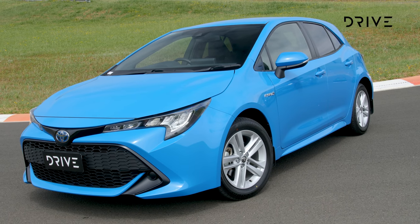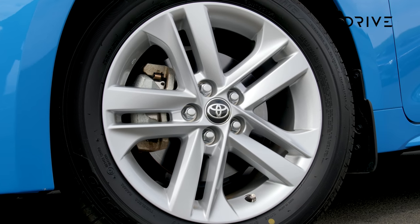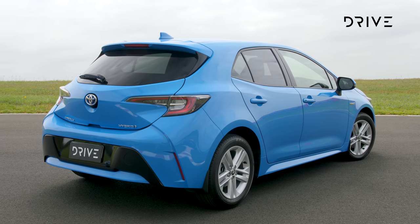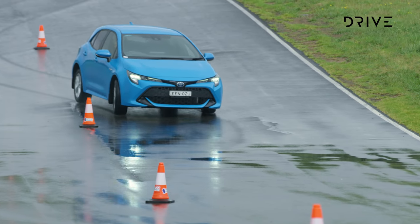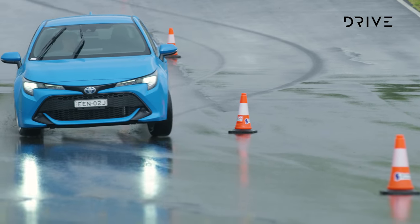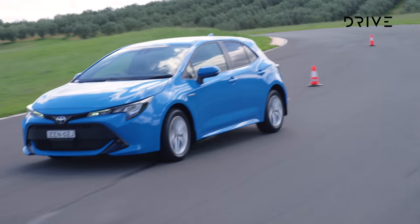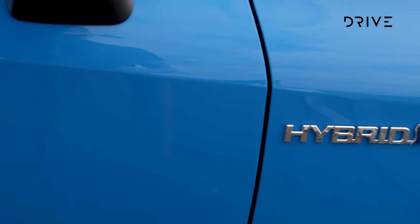Pricing for the Toyota Corolla starts from $23,895 for both the hatch and sedan before on-road costs. The most expensive hatch is the ZR hybrid starting from $34,695, while the sedan range tops out with the ZR from $34,195 before on-roads. All Corollas get Apple CarPlay and Android Auto and a comprehensive suite of safety systems, including adaptive cruise control, traffic sign recognition, autonomous AEB with cyclist and pedestrian detection, auto high beam, seven airbags, and lane departure warning. An 8-inch infotainment screen and LED head and tail lights are also standard across the range.